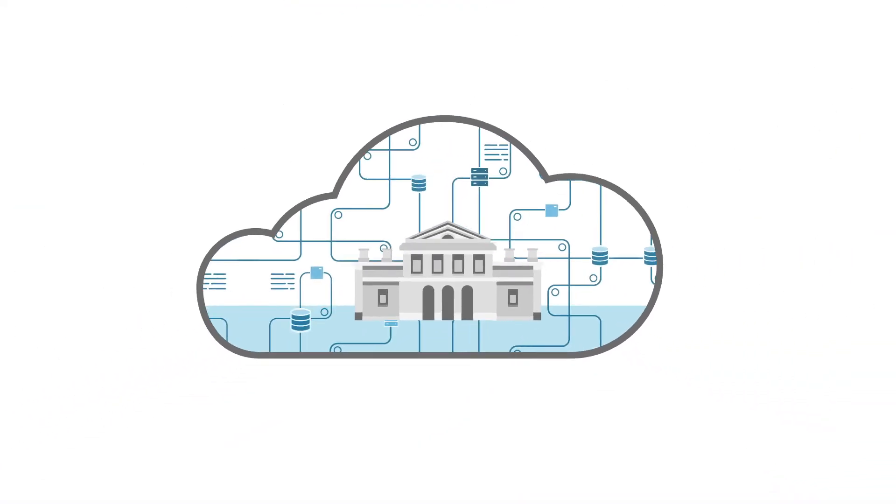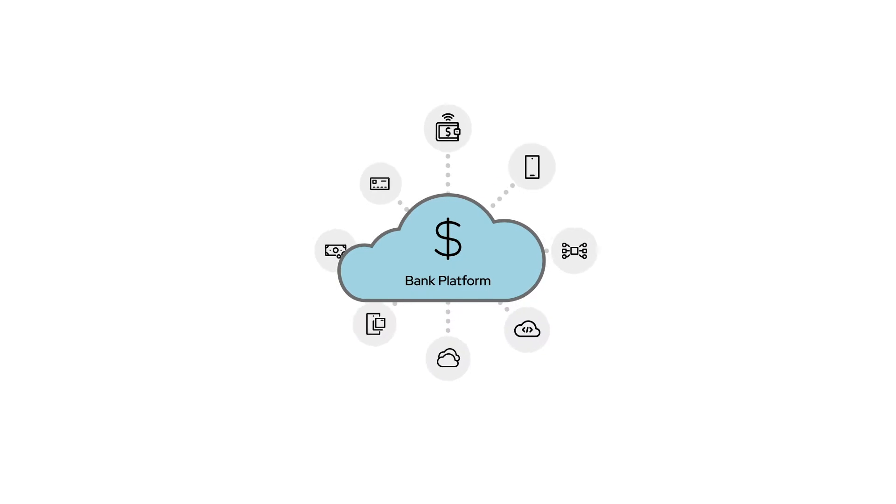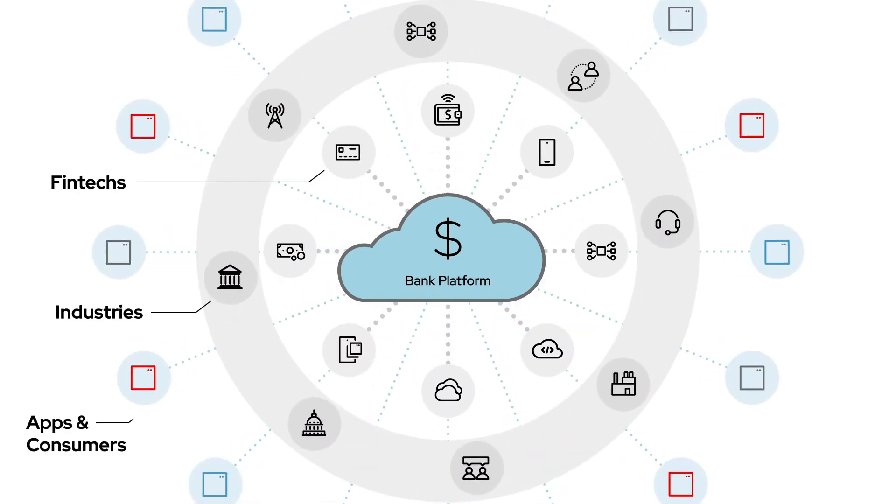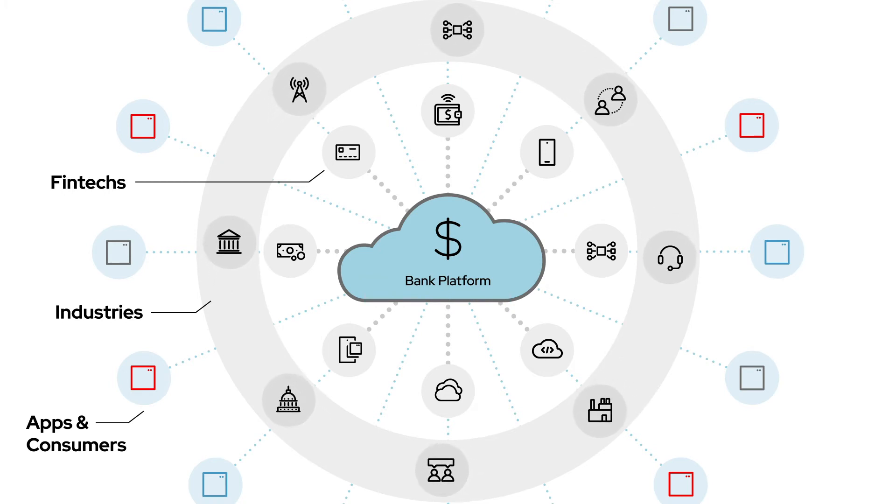To best compete, you need an open mindset in your organization and a flexible environment that connects third-party applications to banking systems without compromising security or operation.